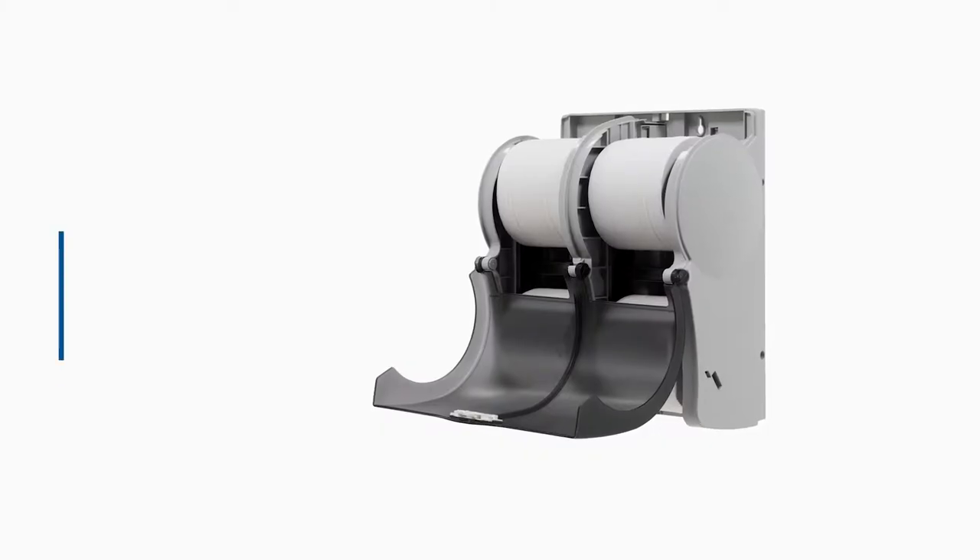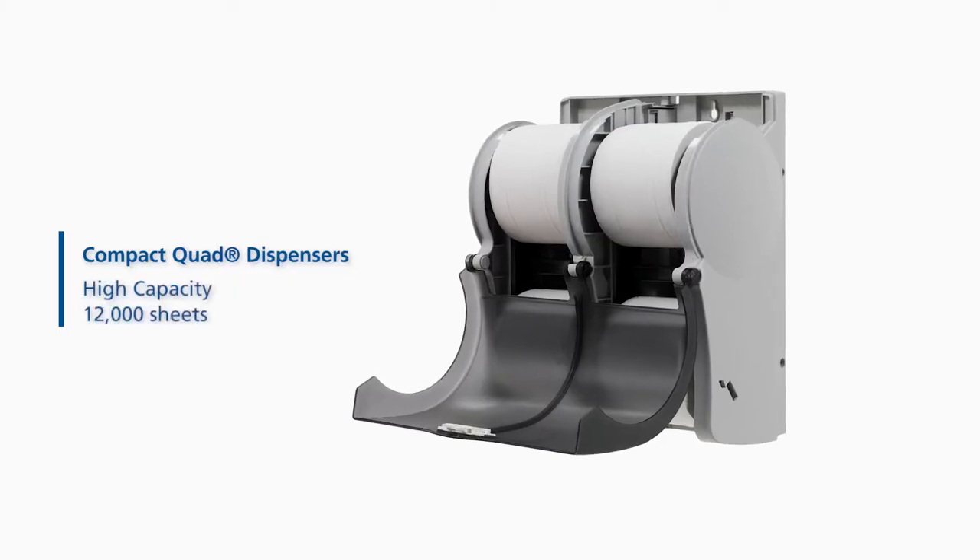The advantage of the compact quad dispensers and the enMotion paper towel dispensers is that the attendants in there can pay attention to all the other factors in that restroom. The ability to load 12,000 sheets of tissue in every stall meant that we never had to go through there throughout the day to replenish.